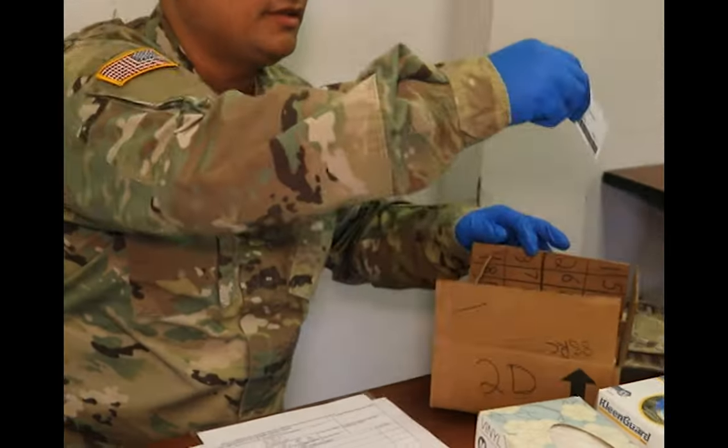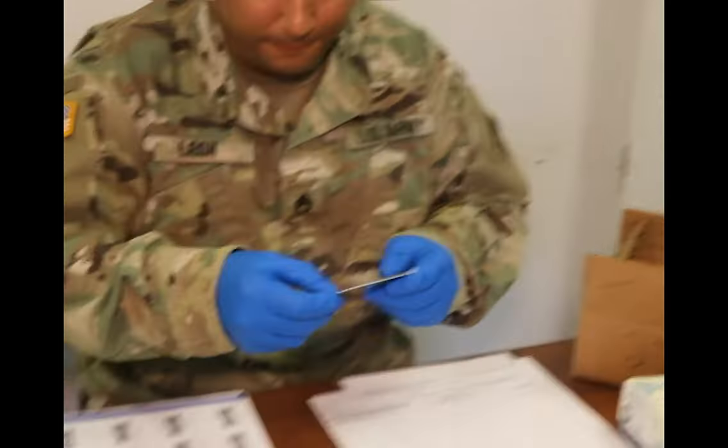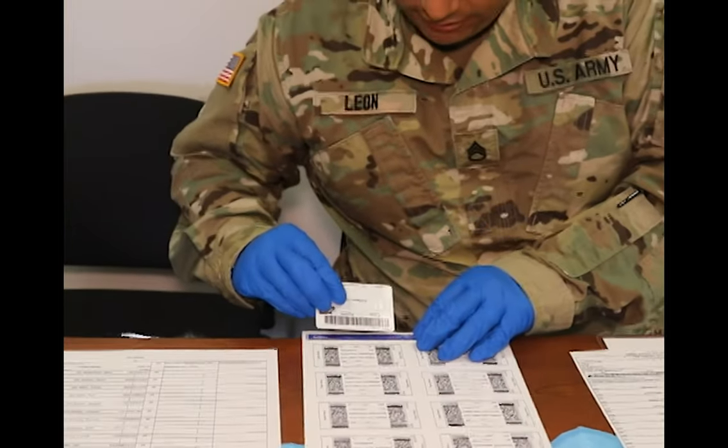The biggest thing is I'm going to be able to actually perform a UPL. With COVID and everything else going on, we haven't had a urinalysis in a while, so we'll be able to actually conduct one of those.